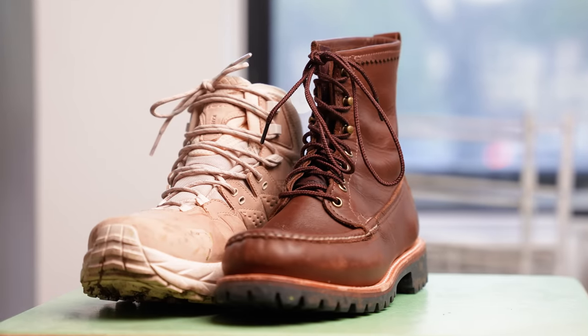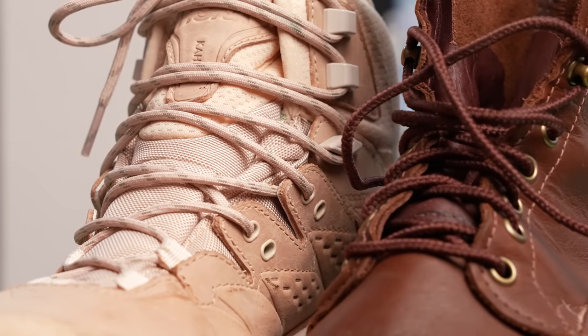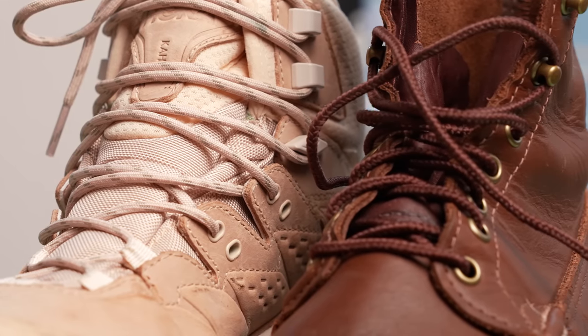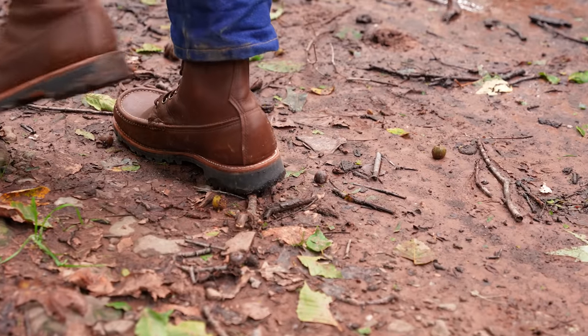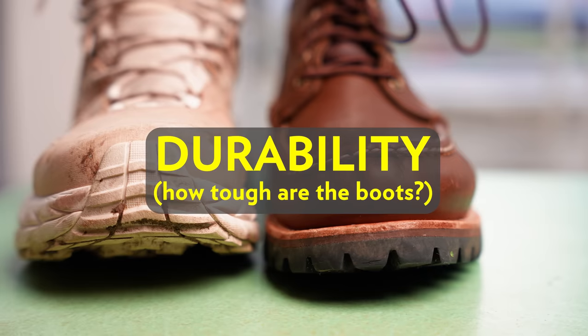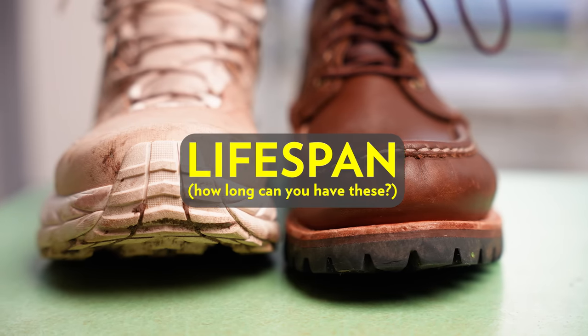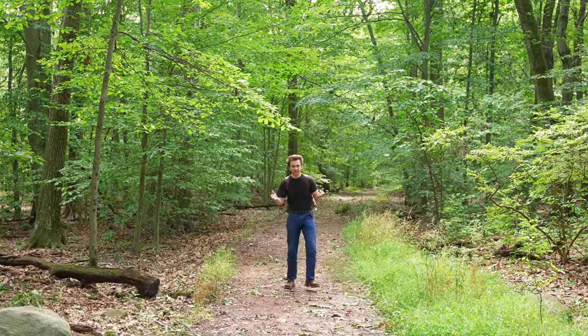Today we're looking at HOKA versus Russell. I am not biased — I made it sound like I'm biased in the beginning. I actually find both of these boots really cool, but we do have to test them and pit them against each other. We're going to cover durability, waterproofness, comfort, lifespan, and finally why a 100-year-old boot may be all that you ever need.